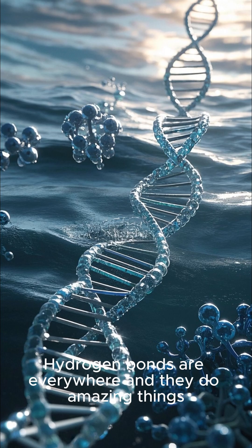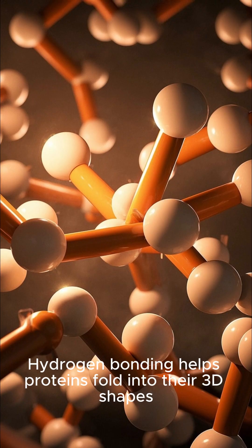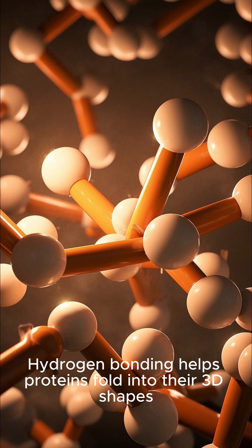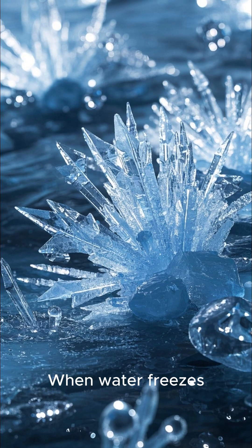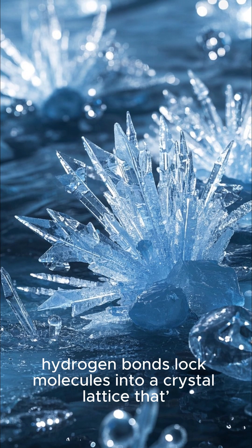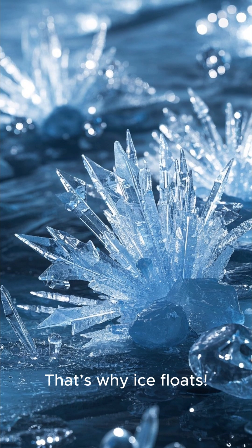Hydrogen bonds are everywhere and they do amazing things. They give water its high surface tension, letting insects walk on it and making it a great solvent. Hydrogen bonds between base pairs hold the DNA ladder together. Hydrogen bonding also helps proteins fold into their 3D shapes, which is critical for their function. And when water freezes, hydrogen bonds lock molecules into a crystal lattice that's less dense than liquid water — that's why ice floats.